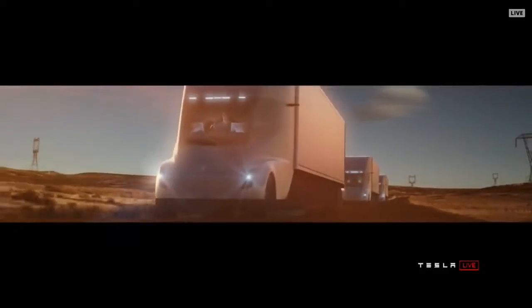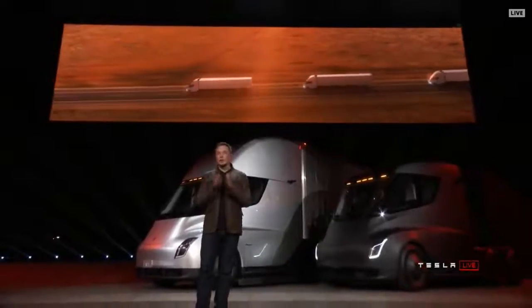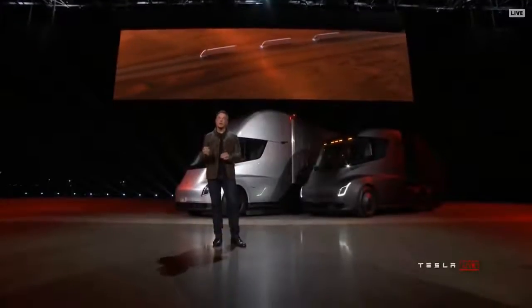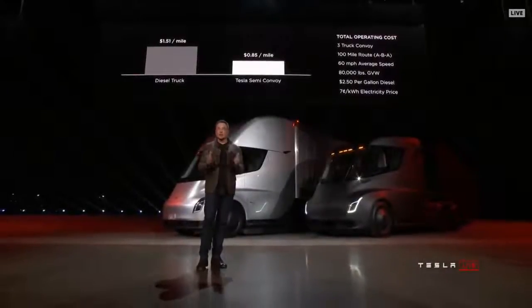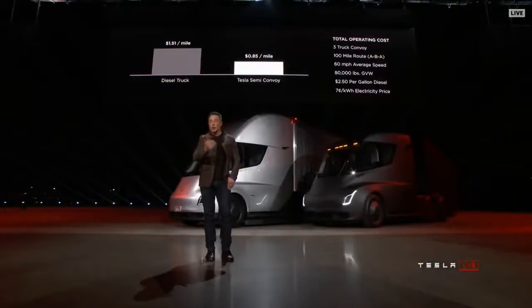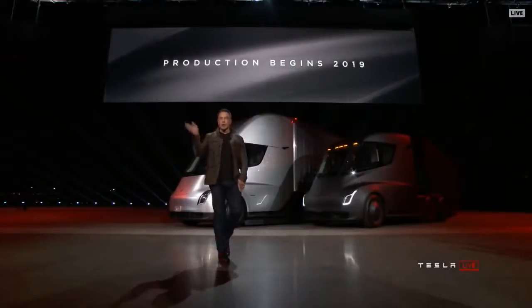One Tesla Semi by itself beats other diesel trucks. But what if you have a convoy — two trucks following, more like a train? The convoy tracking technology is something we're confident we can do today 10 times safer than a human driver. A diesel truck is twice as expensive as a Tesla Semi. This isn't just economic suicide compared to one diesel truck — it beats rail. And production begins 2019, so if you order now, get the truck in two years.